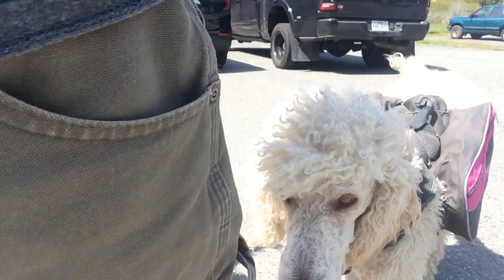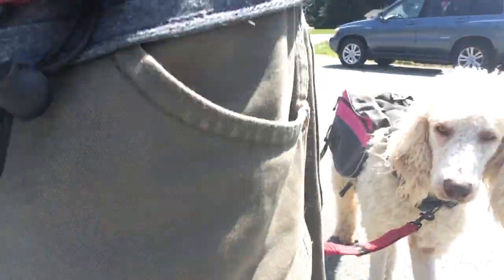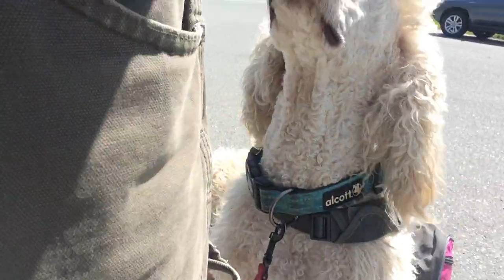Notice Boris heels on either side and stays there, even when distracted by the puppy.